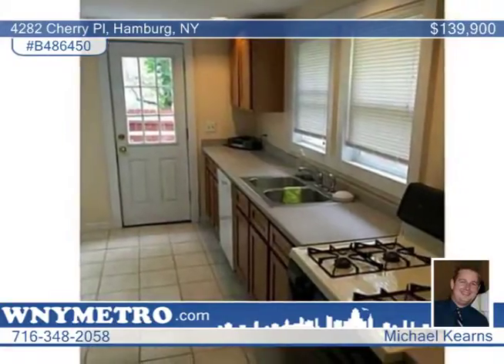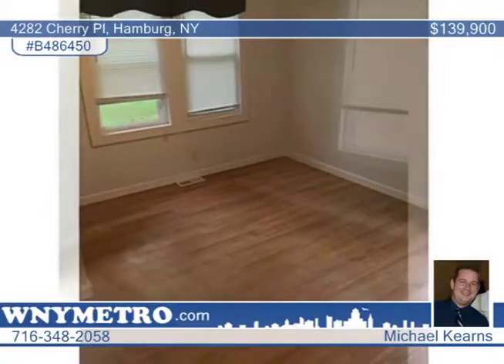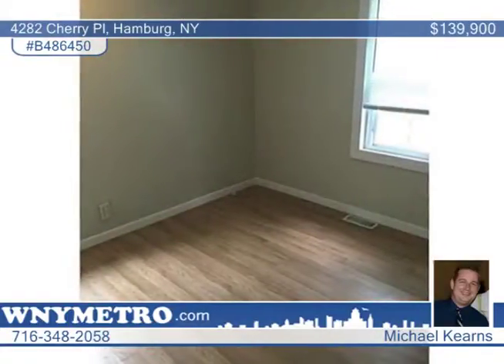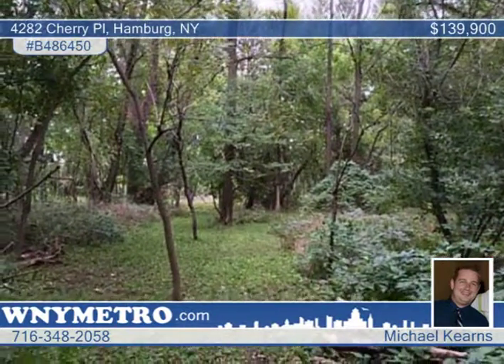This home is freshly painted throughout with new ceramic tile flooring in the kitchen and new carpeting in the huge upstairs bedroom. Step out to the deck overlooking the peacefully fenced backyard and a 75 by 200 wooded lot directly behind the property that's also included in the sale.